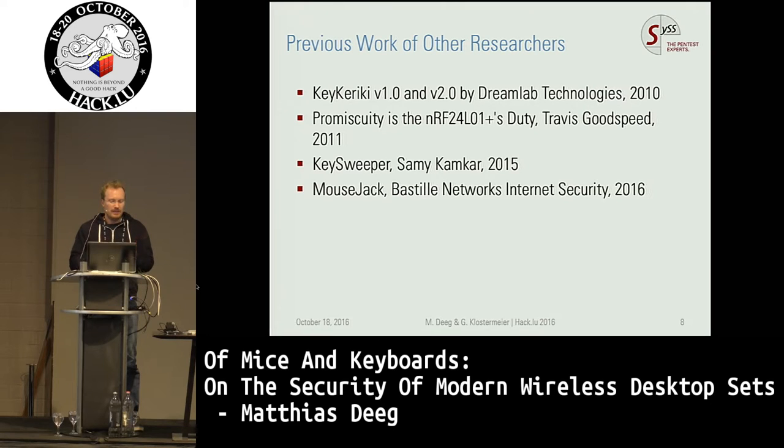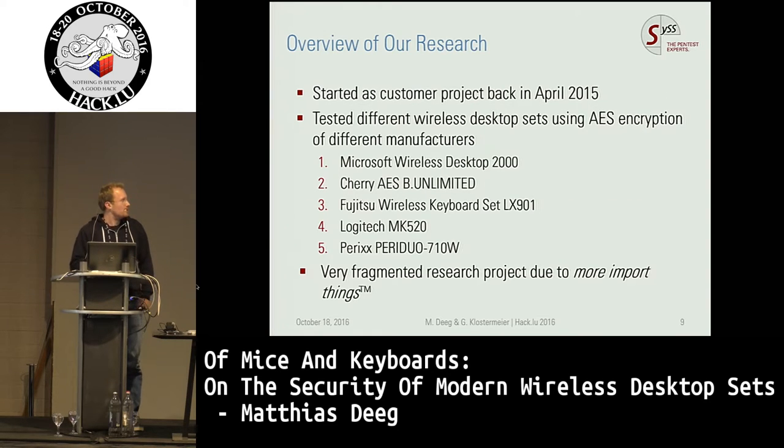In February this year, Bastille Networks released several vulnerabilities they called MouseJack. Our research started back in April 2015 as a customer project where we looked at three specific AES-encrypted wireless desktop sets. We only had limited time and were not content with the results, so we started a research project over the last few months — a very fragmented project because there were always more important things to do.